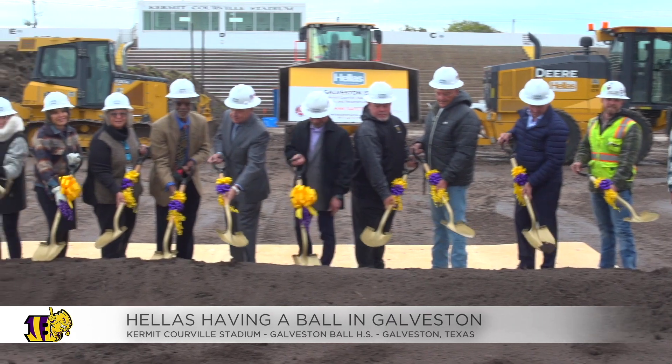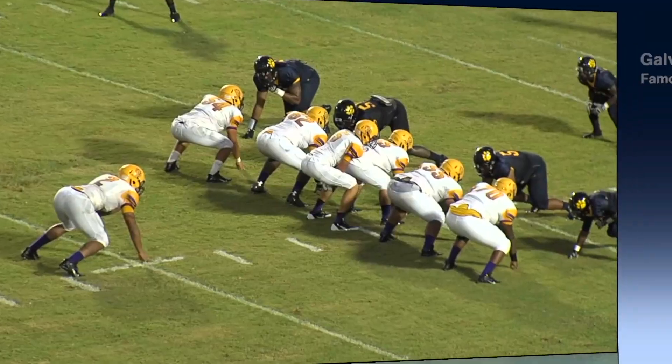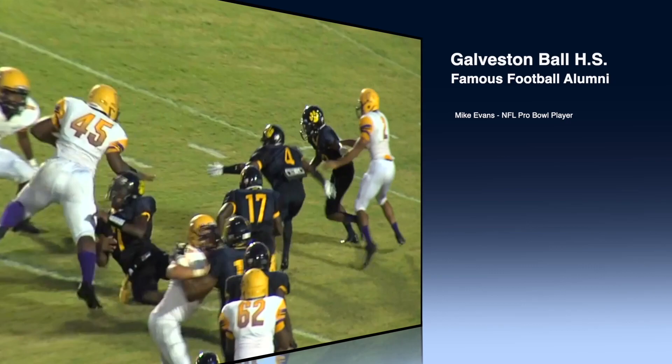Personally, I've had the privilege to coach in this stadium. There's been many great athletes that have come through here — many guys that have gone on to the NFL.